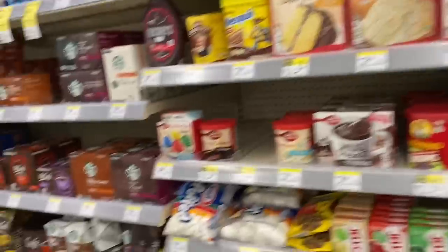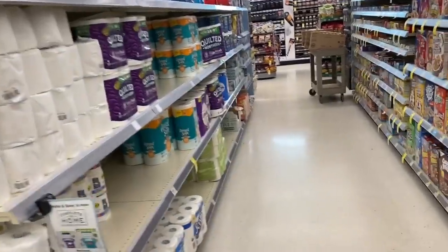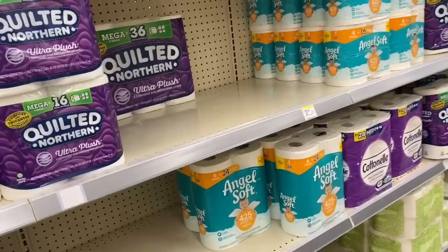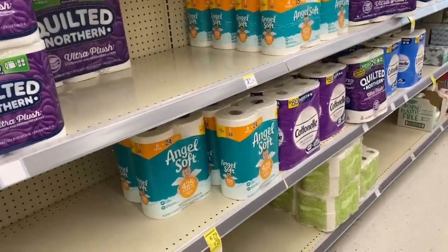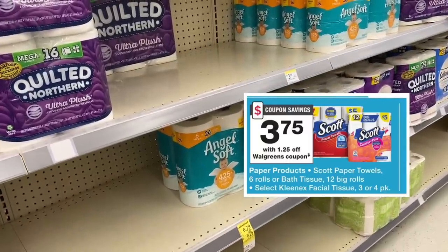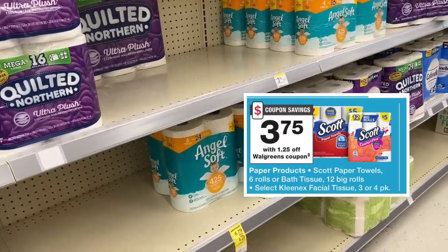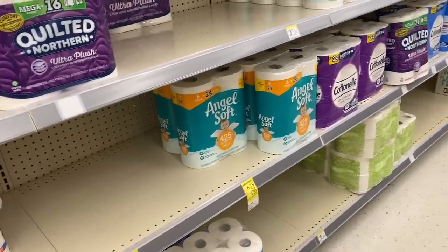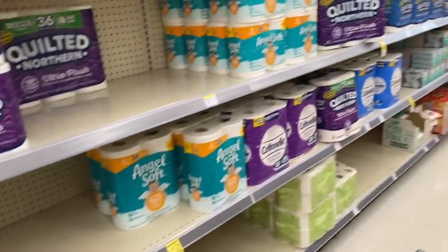In the toilet paper and paper towel aisle, the Scott's Comfort Plus and Scott's paper towels are five dollars, and we still have the $1.25 IVC booklet coupon. You can get the 12 rolls of Scott's Comfort Plus and the six-pack of paper towels for just $3.75. My store is out, but I'll be on the hunt in Baltimore.